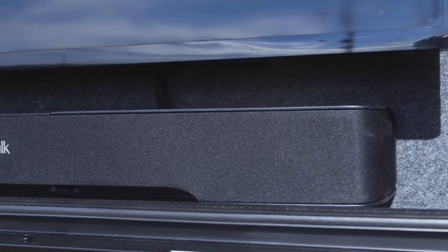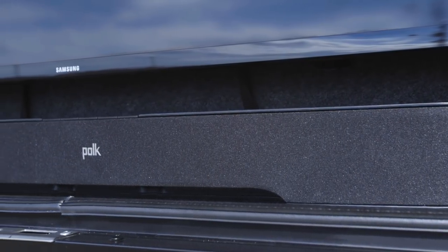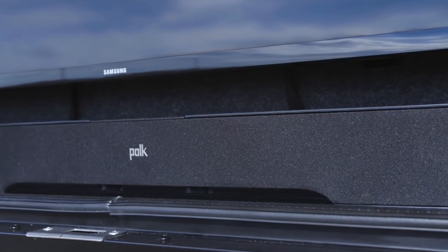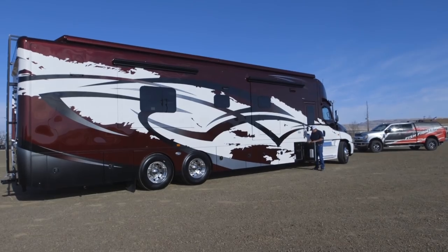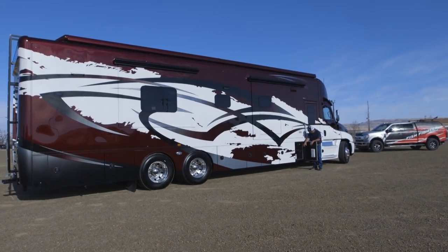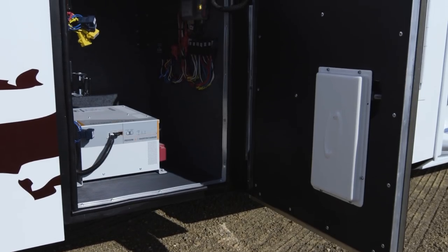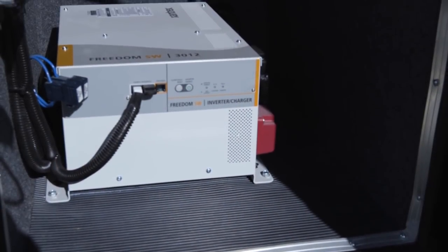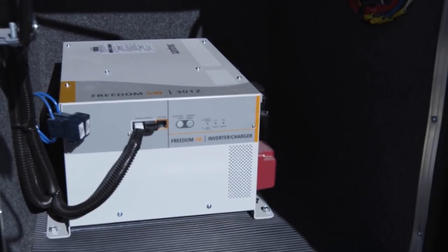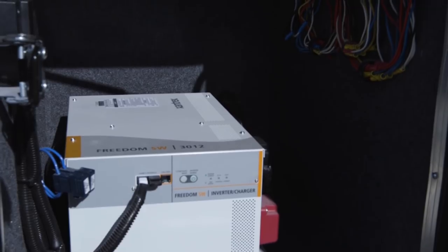One of the guys in the shop says it only plays Polka music because it's a Polk soundbar — just trying to be funny. Just a really nice addition. Now as we go through the storage compartments, this very front compartment has the Xantrex Freedom 3012 — that's a 3,000-watt pure sine inverter. Just a fantastic inverter for this coach.